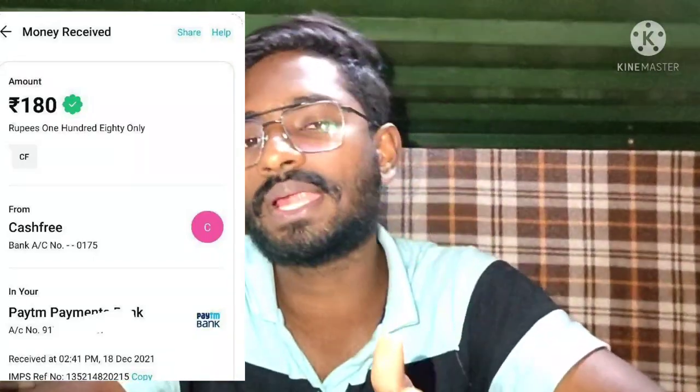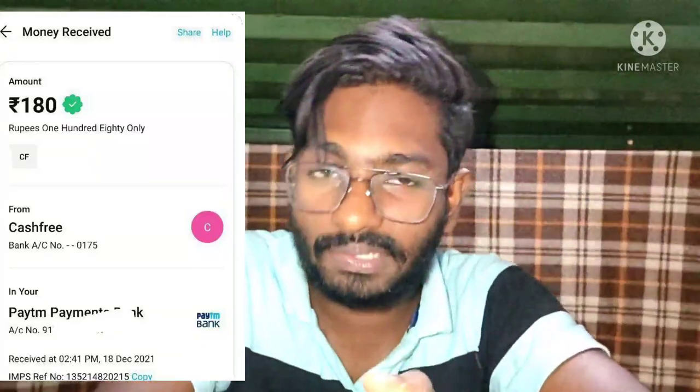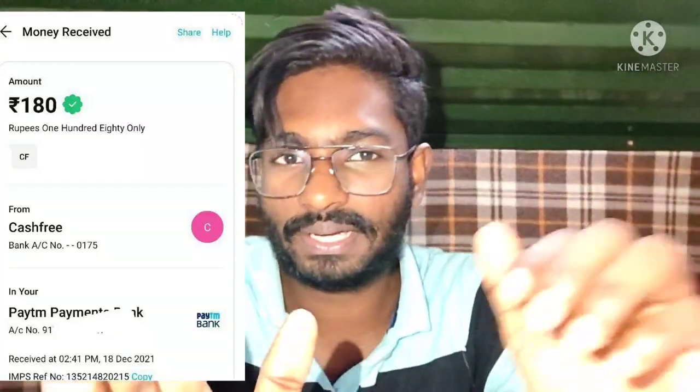Subscribe and subscribe to our channel. I upload a new video to the next video — we will get a notification for you. All of this is the notification. This video will be like and support.